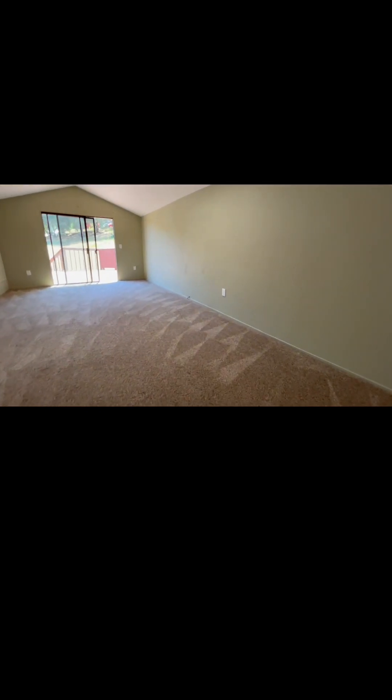The master bedroom is truly a retreat, featuring not one but two closets, skylights, and vaulted ceilings. You'll wake up to breathtaking mountain views right from your bedroom deck, which is accessible through a sliding glass door.